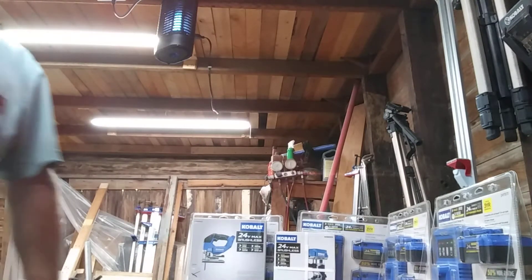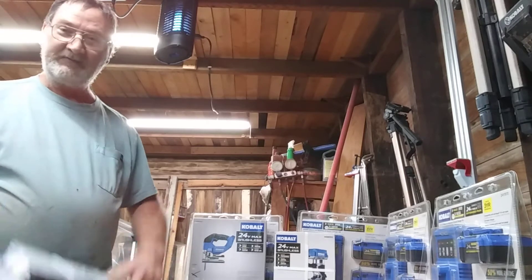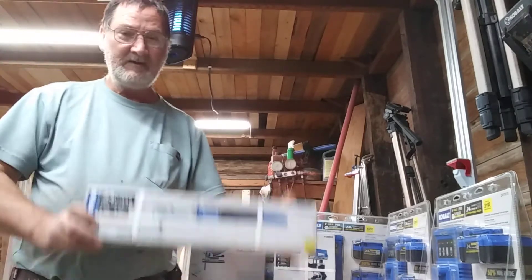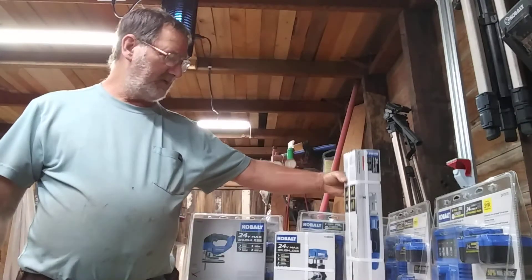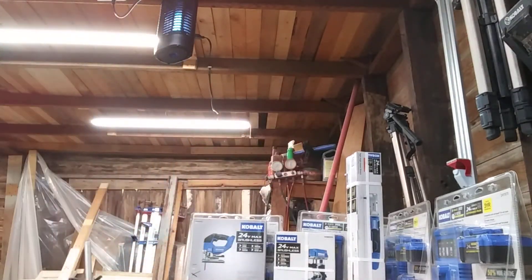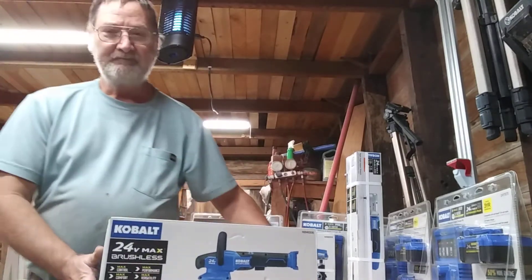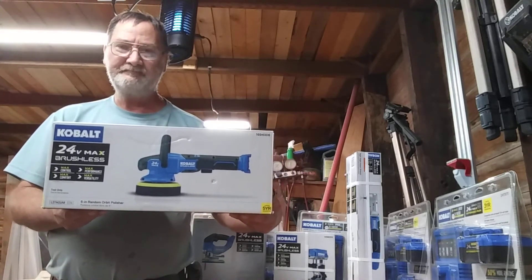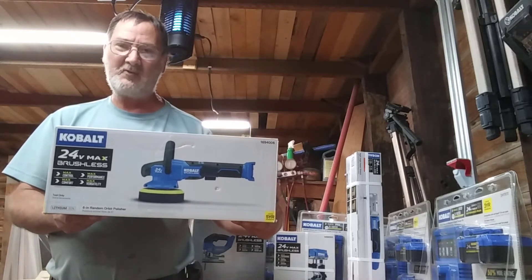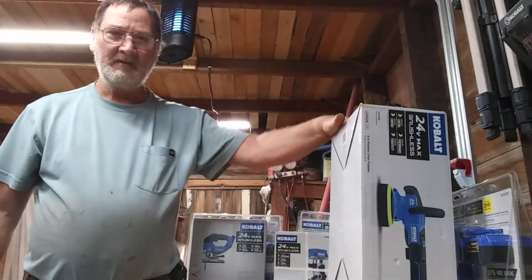And something I've been wanting to get, which I missed out on the last time Lowe's was doing this — this time I didn't pass it up: the 3/8 impact ratchet. Yes, I've finally got this. And last but not least, this is the Cobalt 24 Volt polisher — the big one. So I got that with that set.